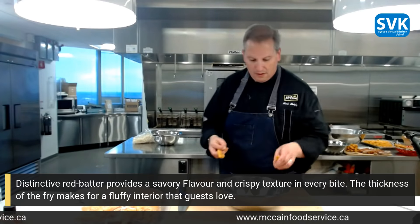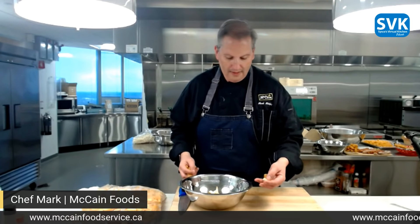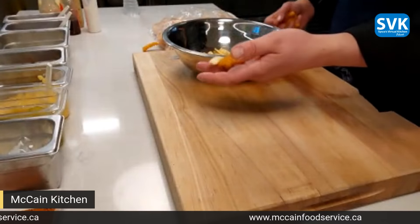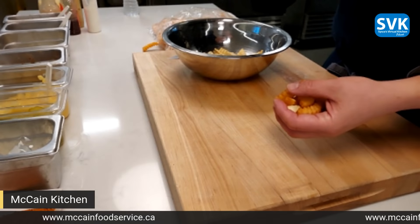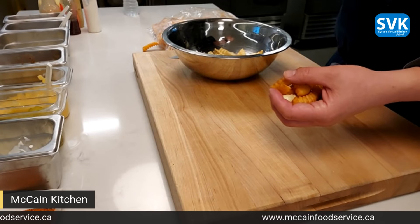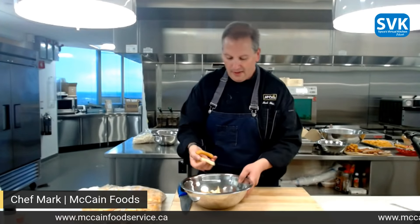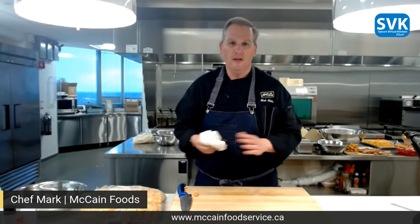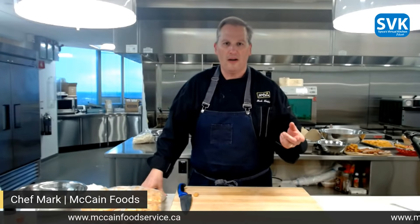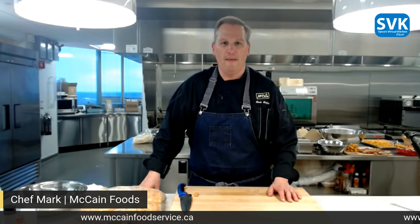I grew up with the crinkle cut fry too, Chef Mark. As you can see, this is a much meatier, thicker fry — it's almost a platter fry because it's thinner on the sides and thicker on top, so it's kind of got that steak cut style. That also helps with cook time — whereas something like our pop fries have a five-and-a-half to six minute cook time, this fry is actually only about a three-and-a-half to four minute cook time.